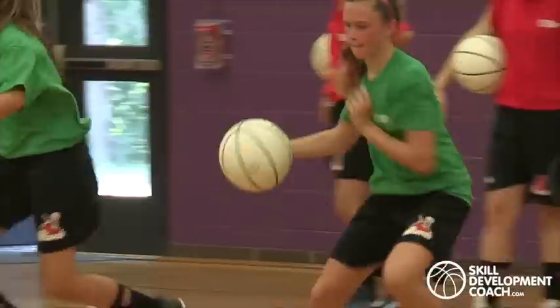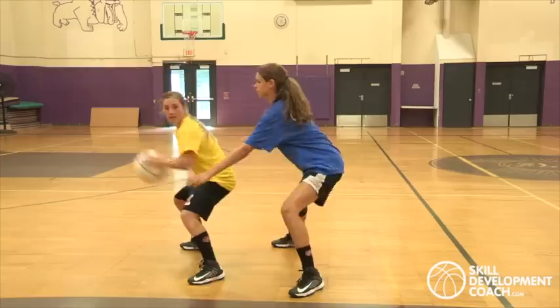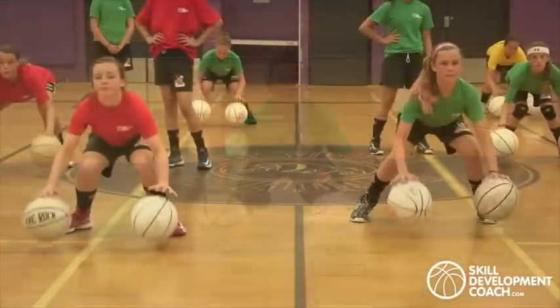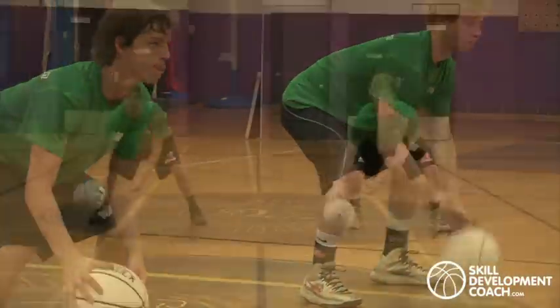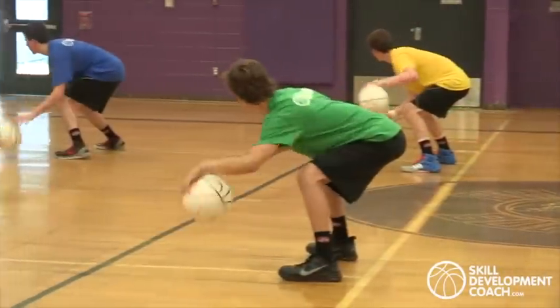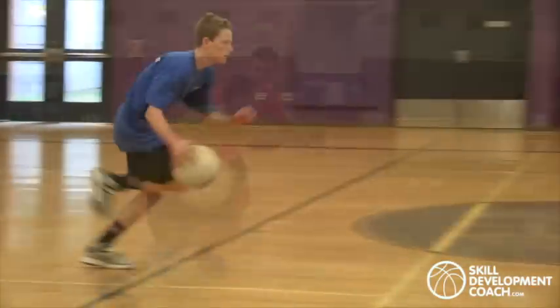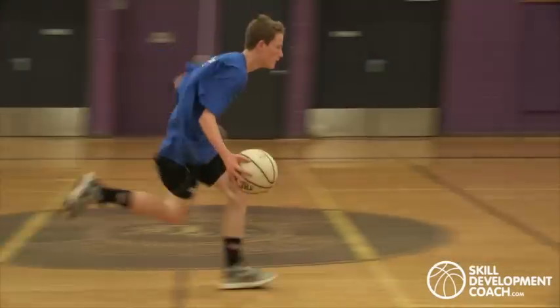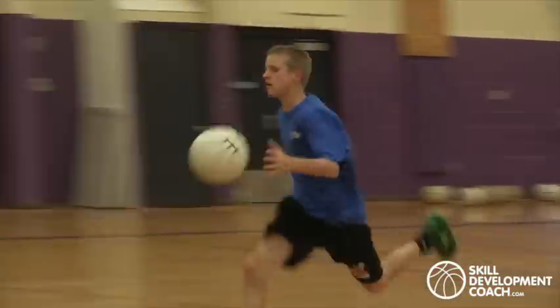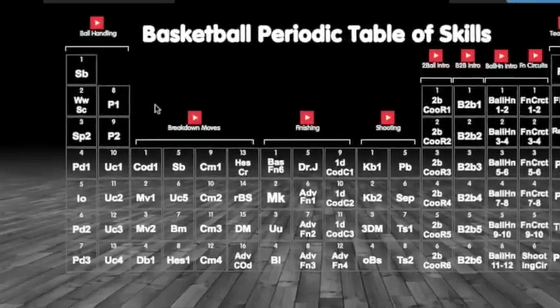Starting from the beginning, players learn how to be strong with the ball without an opponent taking it away. They then develop two-ball skills and a series of control and coordination skills to build muscle memory and confidence with the ball. Players also learn the correct techniques on how to push the ball up the floor, with several up-the-court change of direction skills also embedded in the ball handling category.